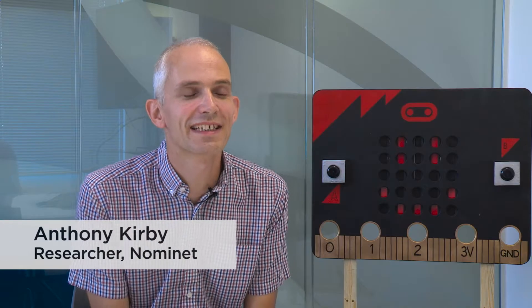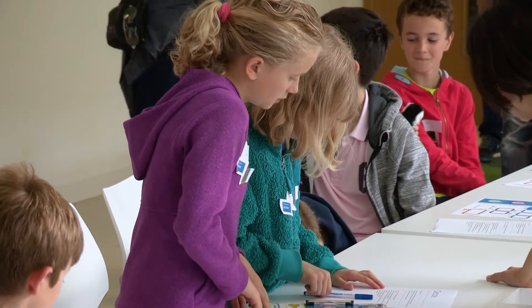We're here at Nominet doing an activity for children to learn about the inside of computers. This is themed around the BBC Microbit. The Microbit is primarily a programming tool where children learn to write computer programs, but they also learn about how computers interact with each other.